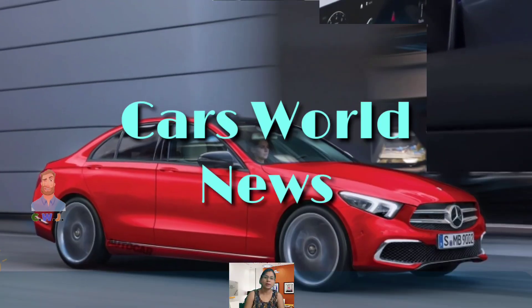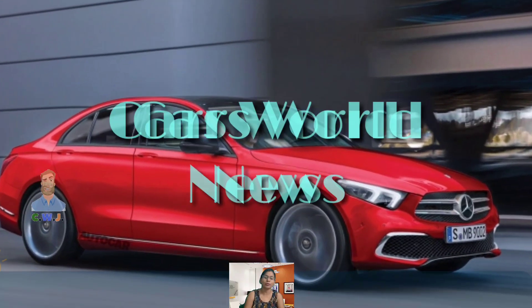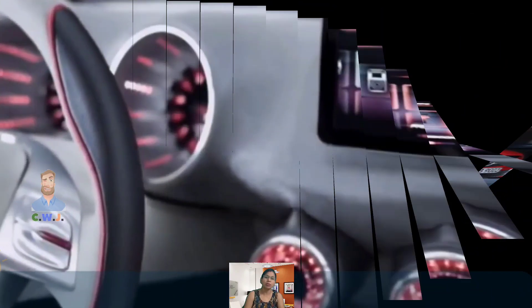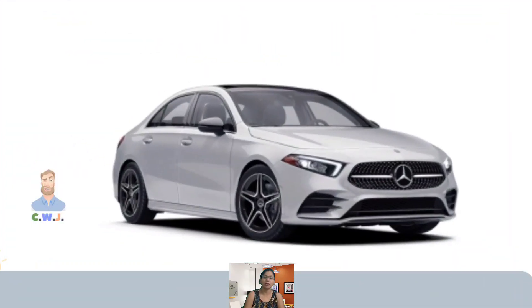Hey friends, welcome to my YouTube channel CWJ Autos. Today's video is going to be regarding the Mercedes-Benz A-Class of the year 2024, so let's begin.